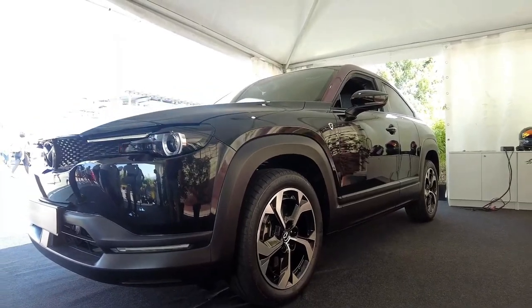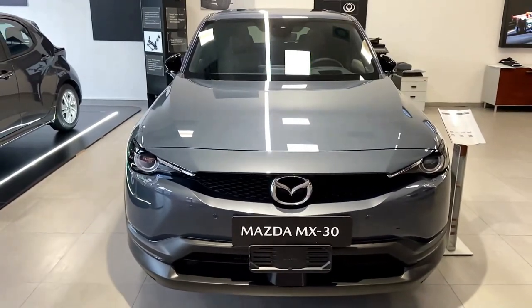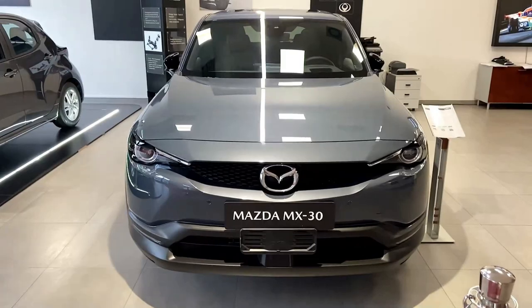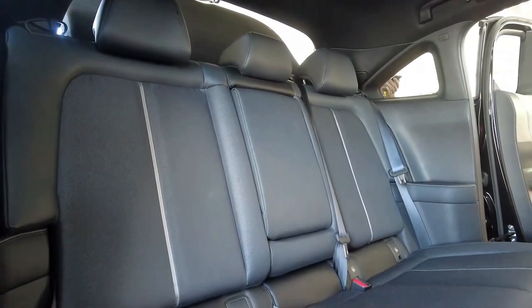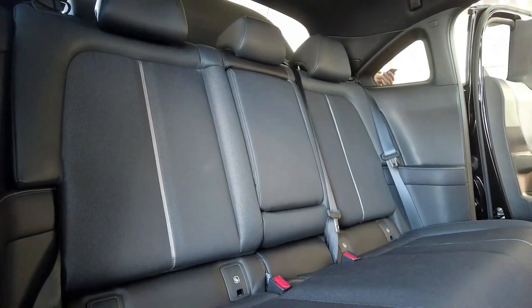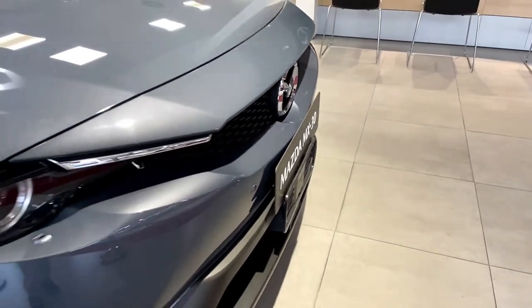How does the MX-30 drive? The driving experience is where Mazdas generally shine, and the MX-30 is no exception — except in one area: it's slow. Despite the inherent torque advantage afforded by an electric powertrain, the MX-30 is no quicker than a subcompact economy car. Our test MX-30 needed a full nine seconds to accelerate from zero to 60 mph. It doesn't feel as sluggish as the numbers say, but there's no escaping that the MX-30 is among the slowest vehicles in its class.